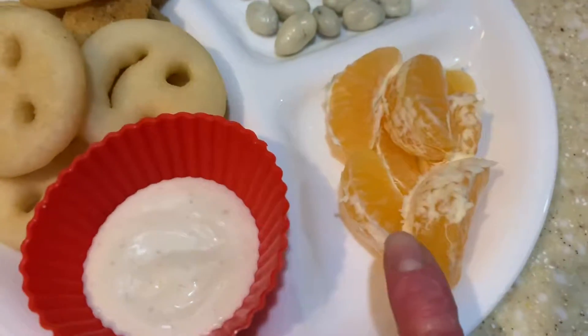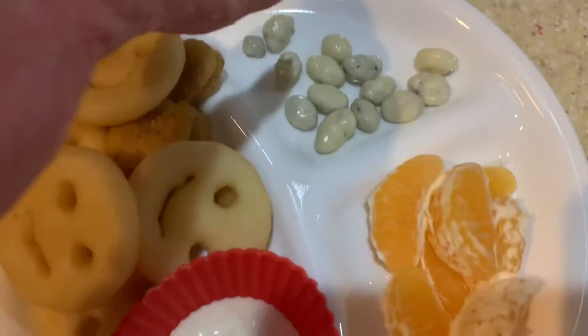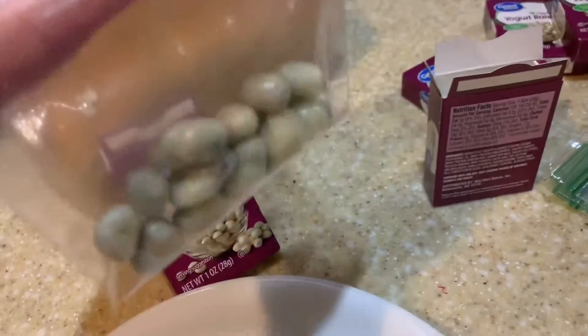She has ranch and orange. And then yogurt and raisins. They didn't have the little boxes of them, so I got the bigger boxes, and what I'm going to do is just split each box into these bags.